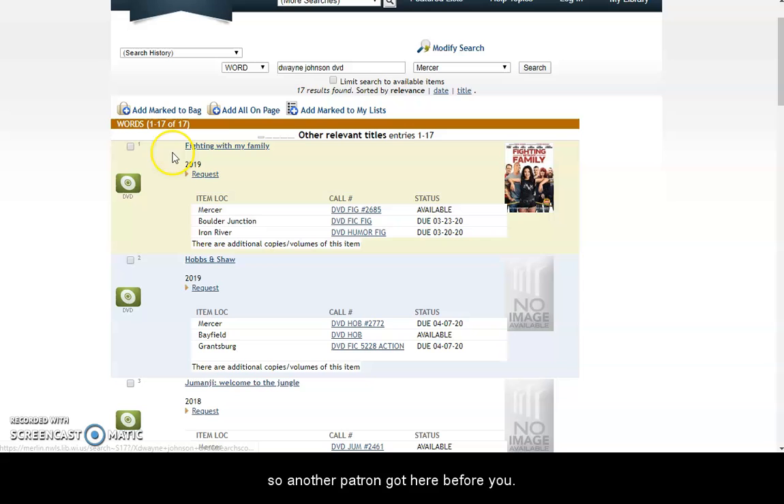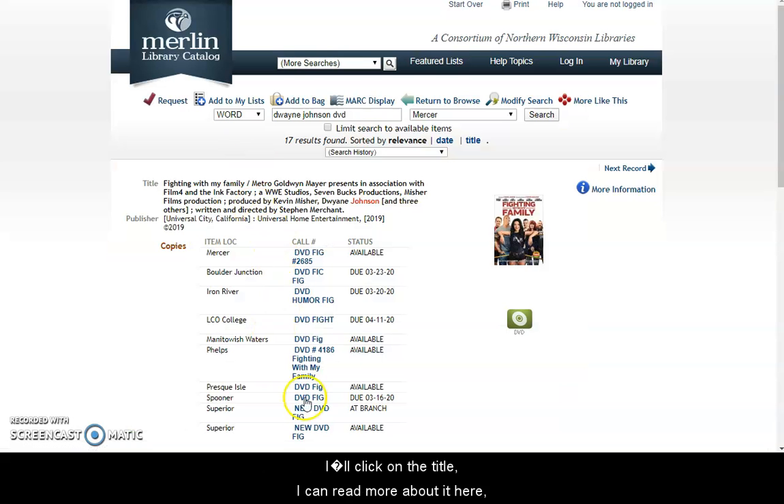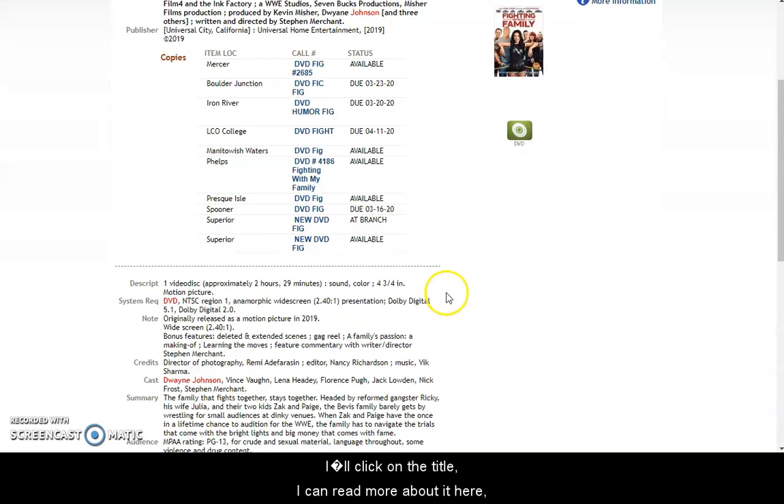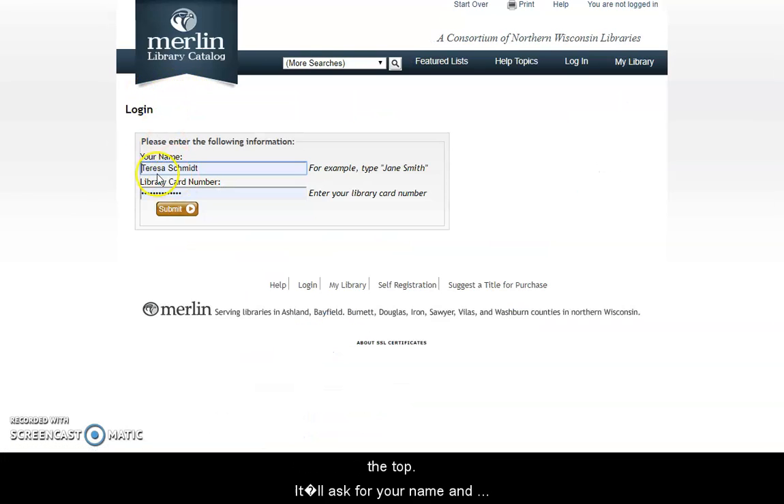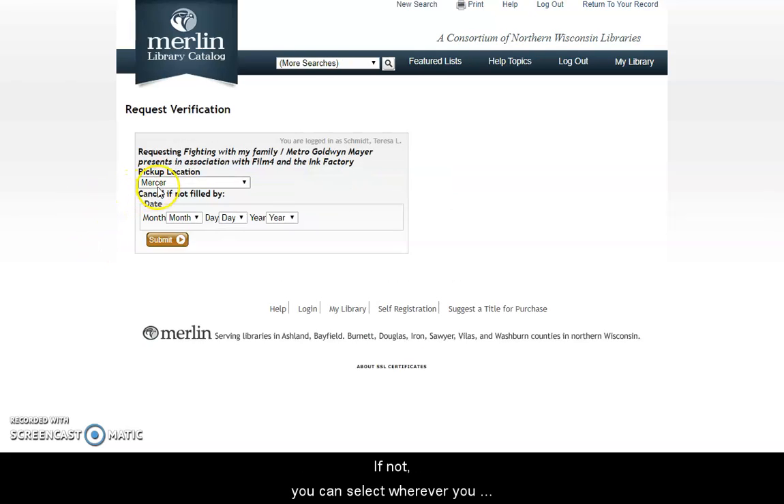So let's say I want to request this one. I'll go ahead and click on the title. I can read more about it here if I want, scroll down and see all the description of this movie, and if it's the one I want, I'll click on this request button up here at the top. It'll ask for your name and your library card number. Click submit. It'll ask you where you want to pick it up — make sure it says Mercer there.